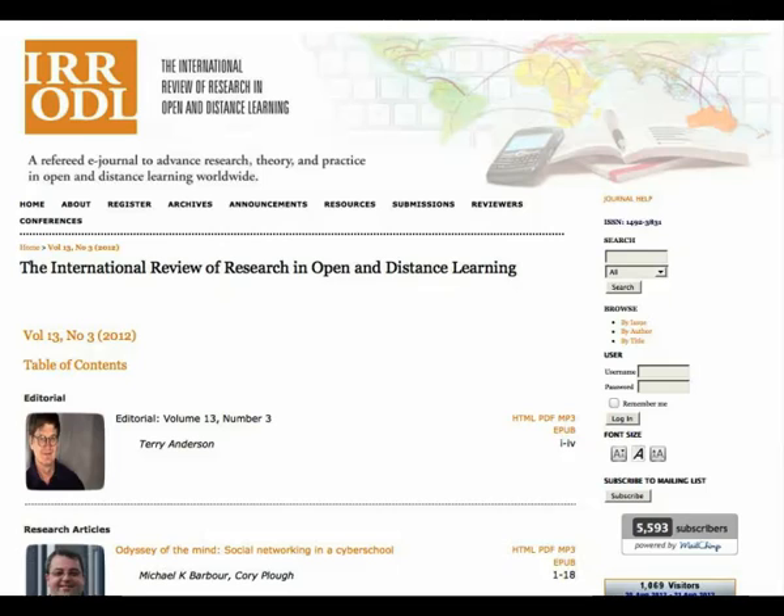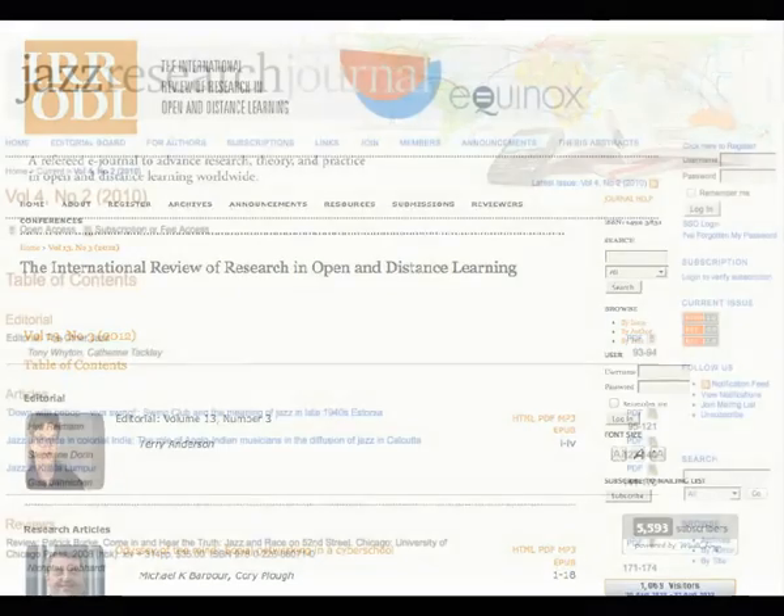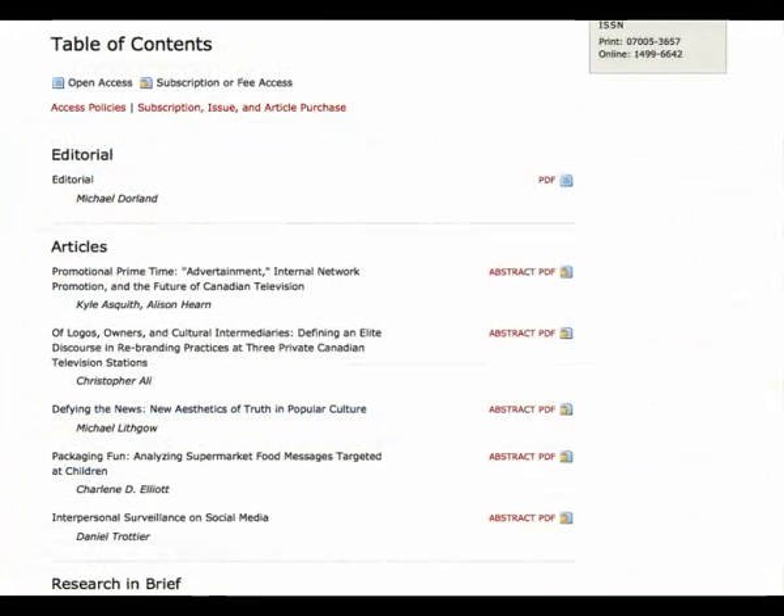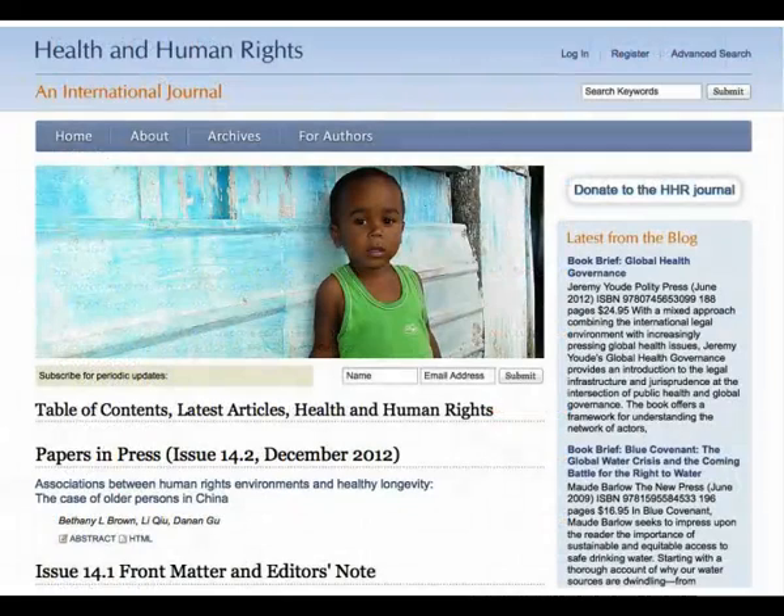Articles can be published in any format, such as in this example, in HTML, PDF, EPUB for e-book readers, and even as MP3s, to play a recording of the article being read. Though our goal is always to increase access to knowledge through open access, it is possible to publish as a completely subscription-based journal. OJS can also allow you to ease into open access through restricting access to your current content and opening access to your back issues. But for maximizing global knowledge sharing, full open access is the ideal, and the option we are happy to see the majority of OJS journals are choosing.